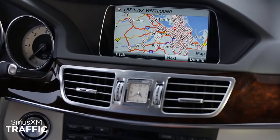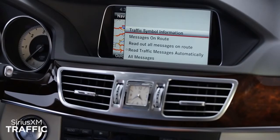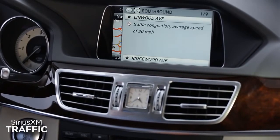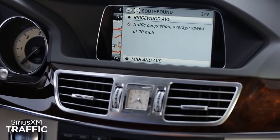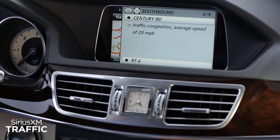Every Mercedes-Benz equipped with Command Navigation includes a six-month trial of Sirius XM traffic. It's fully integrated with the navigation system and provides detailed information on traffic speed, accidents, and construction.